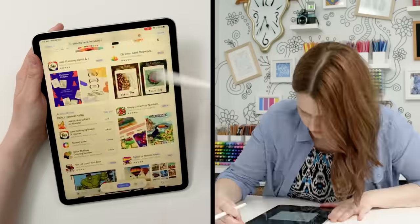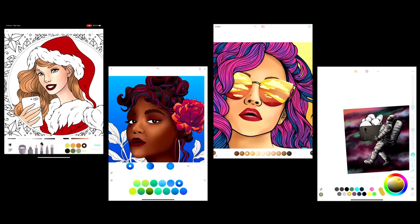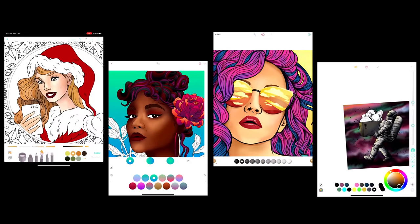I've tried 100 different adult coloring apps today so that you don't have to waste your time and money, and today I'm revealing which apps were the best I found.